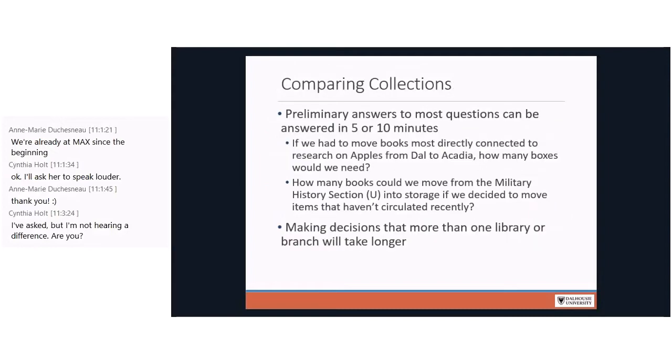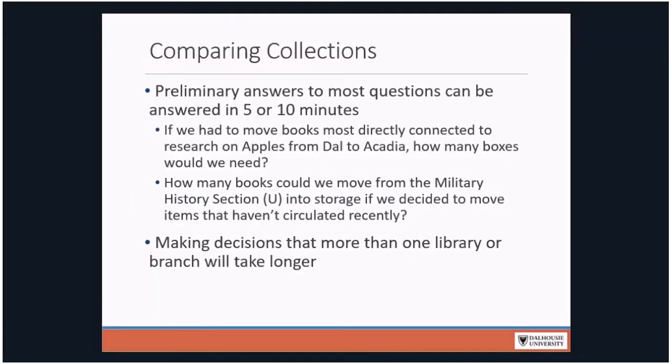Here are a couple more useful facets we've used mostly to support weeding exercises. Publication date is more useful than acquisition date — you can set it to before or after certain dates. Circulation date is also helpful, especially if you're trying to isolate material that may need to be weeded, or high-circulation items you might want to supplement. A third facet allows you to compare your collection to one or more comparator libraries. For example, if you were trying to decide whether to weed something and were uncertain about whether you were weeding the last copy in Canada, you can run a query to find that out pretty quickly.